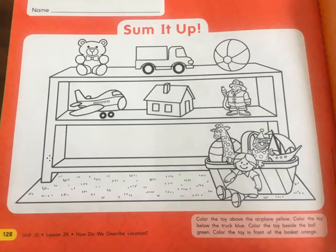Hey guys, so today open your book to page 128. We were talking about where things are, using position words.